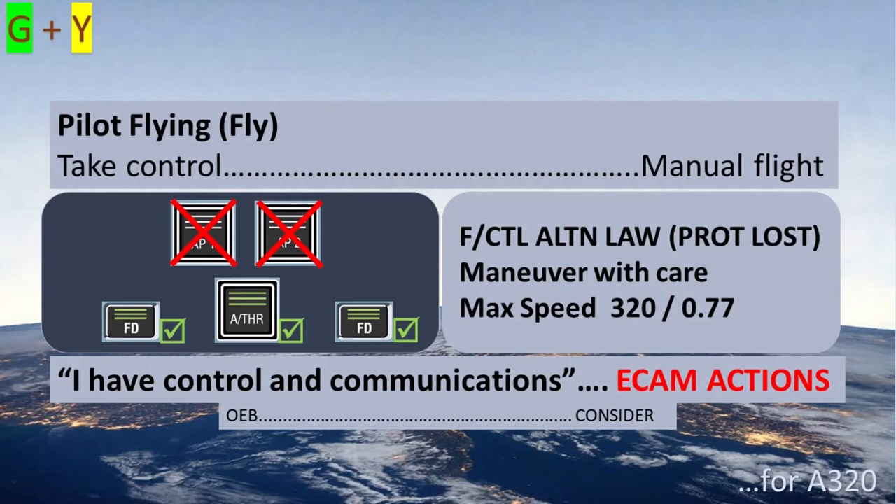The pilot flying takes control of the plane manually as both autopilots have failed, and will maneuver with care to avoid high hydraulic demand on the remaining systems. The pilot flying indicates 'I have control and communications,' and when appropriate, requests ECAM actions.